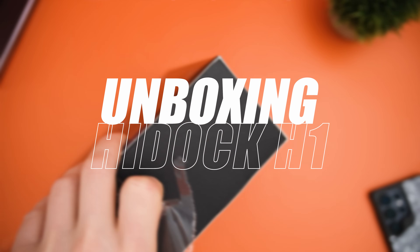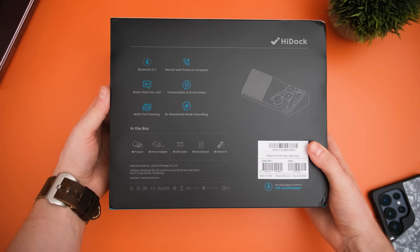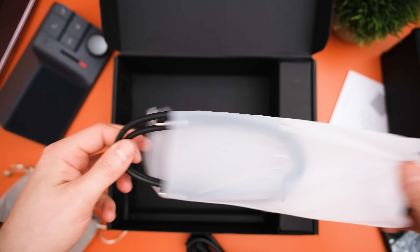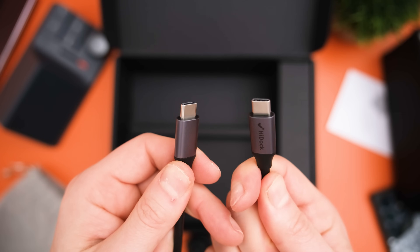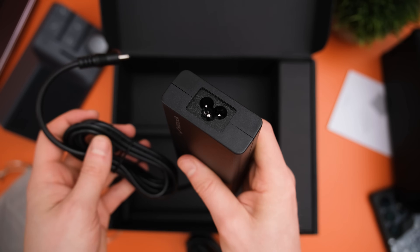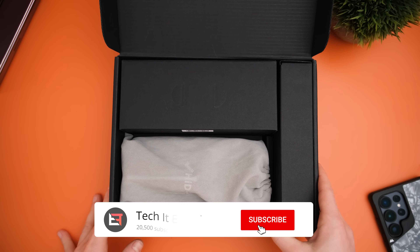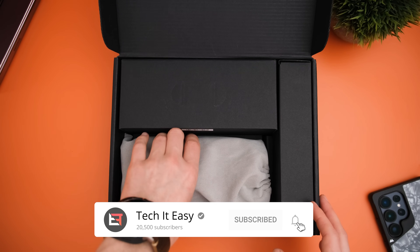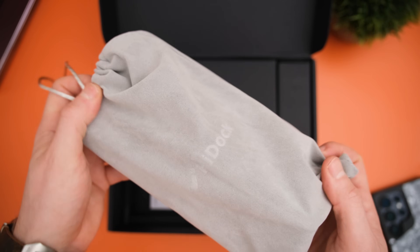Unboxing the HiDoc H1, we have included a few really good quality cables. The USB-C to C cable, for example, supports super fast file transfers of up to 10 gigabits per second. We also get a USB-A to C cable, which would be best for Windows PCs, and then a 150-watt power supply. The HiDoc H1 comes in this lovely suede bag, which alongside the high-quality packaging and included cables, sets a really good bar for what we can expect from the HiDoc itself.